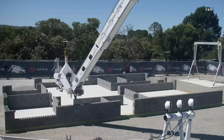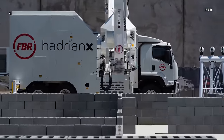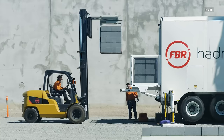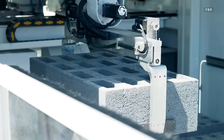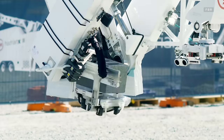FBR's website claims that the Hadrian X could build the walls of a home in one to three days, and that each robot could build the walls of 100 to 300 homes a year in the right conditions. Human technicians and operators are needed to set up and feed bricks into the Hadrian X, but once it's up and running, it is fully autonomous, using 3D models to guide its brick placement.